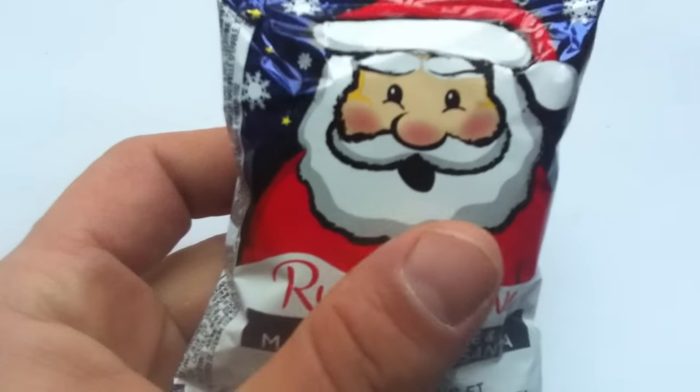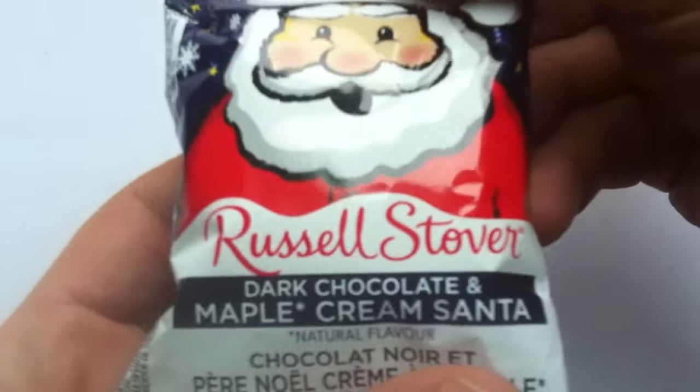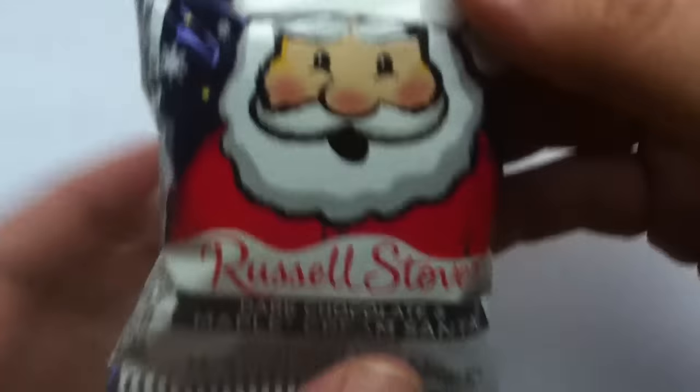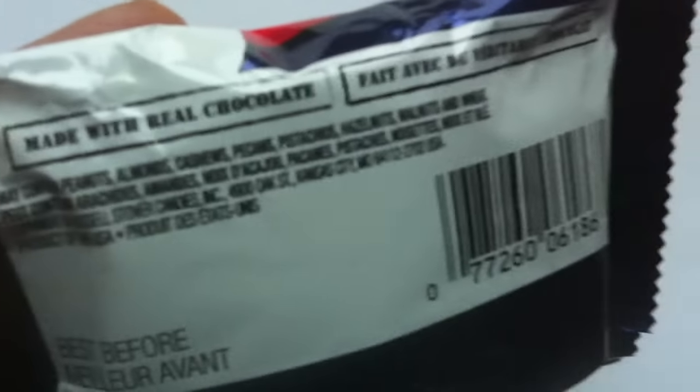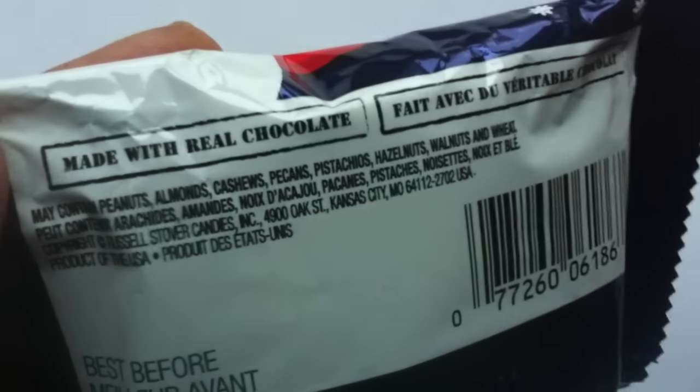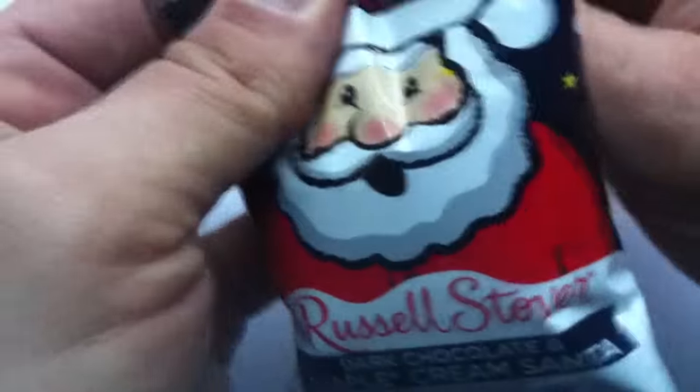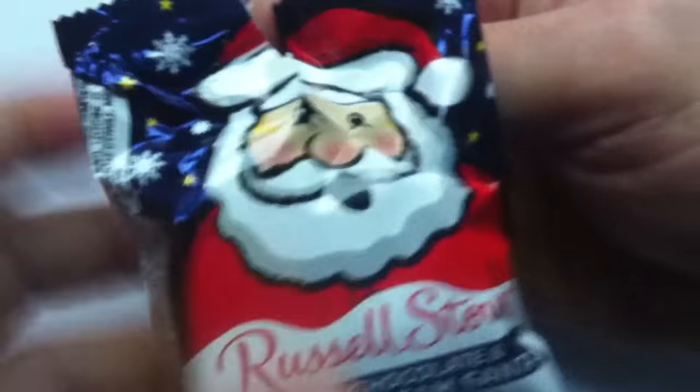Oh boy, this looks yummy, I think. Kind of love Russell Stover. Dark Chocolate, Maple Cream, Santa — yep. I've reviewed a lot of Russell Stover stuff before. Made with real chocolate — good for you, Russell Stover. And it usually proves pretty good. Nice packaging here. I like the Starry Night and happy cartoon-y Santa. I can already smell it.